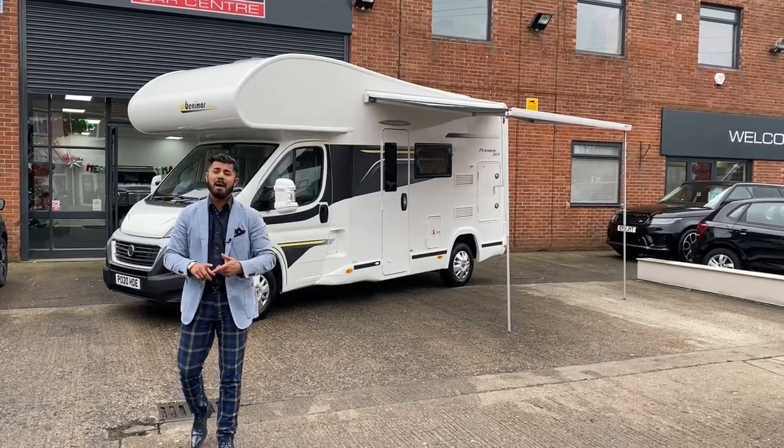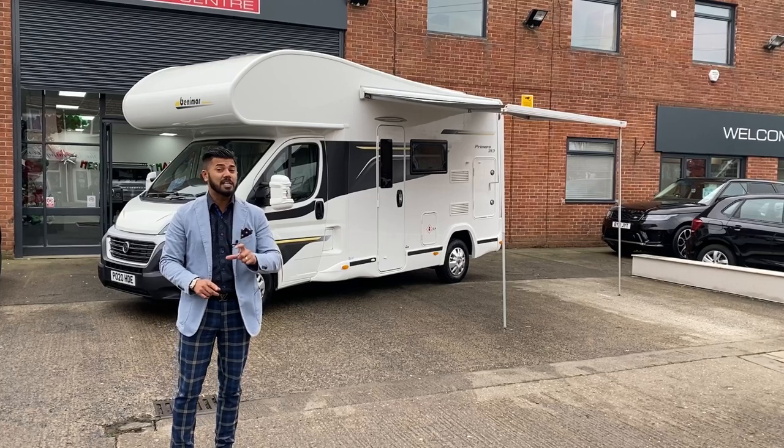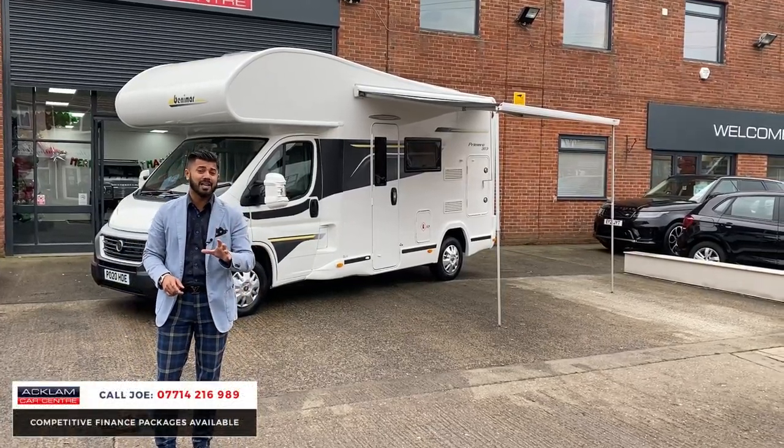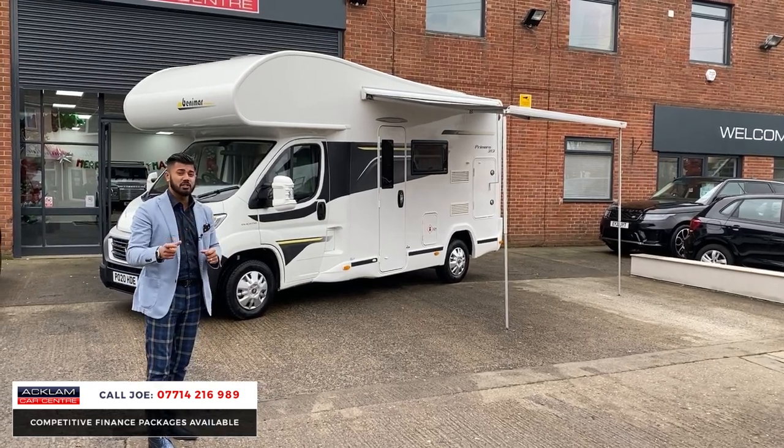Just arrived: this beautiful Benimar Primero 313 6-berth motorhome. This is amazing — we've only 6,000 miles on it, on a 2020 registration.